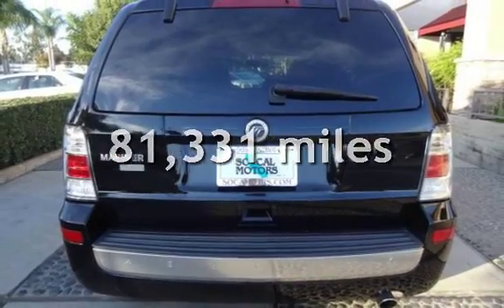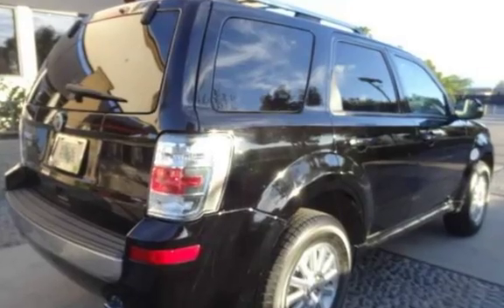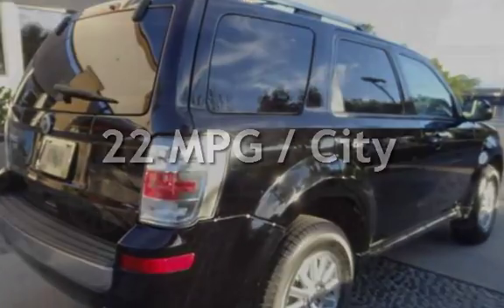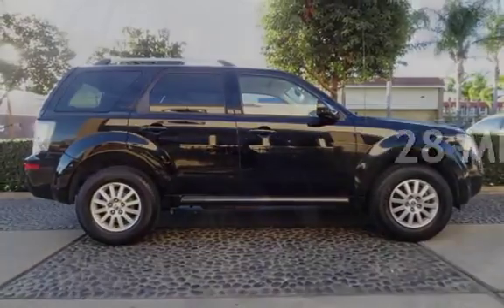This Mercury has less than 82,000 miles on the odometer. Estimated fuel economy for this vehicle is 22 miles per gallon in the city and 28 miles per gallon on the highway.